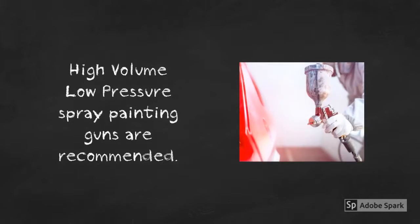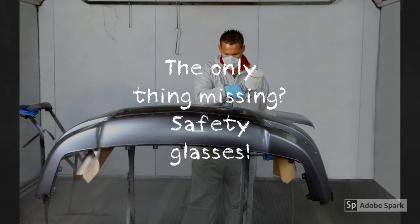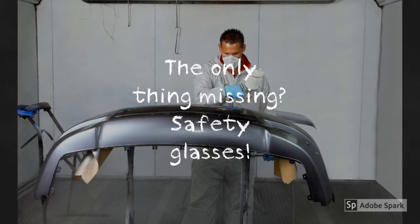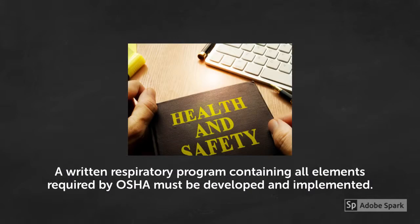Spray painting operations can expose workers to hazardous chemicals. It is highly recommended to substitute safer chemicals when possible to avoid exposure. High volume, low pressure spray painting guns are recommended as they can cut the spray overspray concentration in half. Proper paint booths with downdraft ventilation can also reduce overspray, and respiratory protection equipment is the last line of defense against overspray exposure. A written respiratory program containing all elements required by OSHA must be developed and implemented to fully protect employees from these hazards.